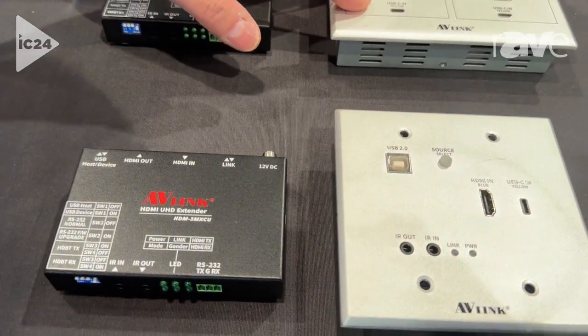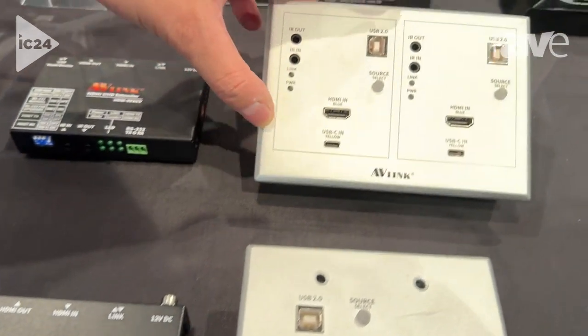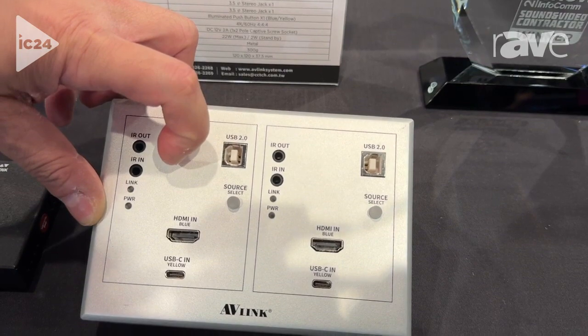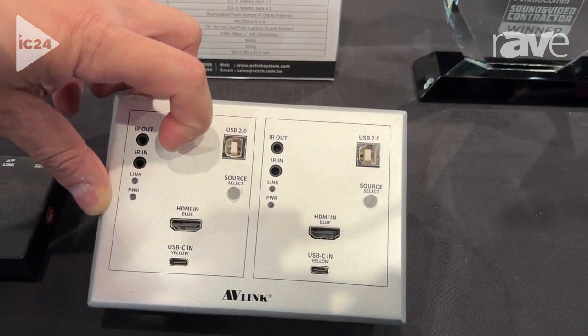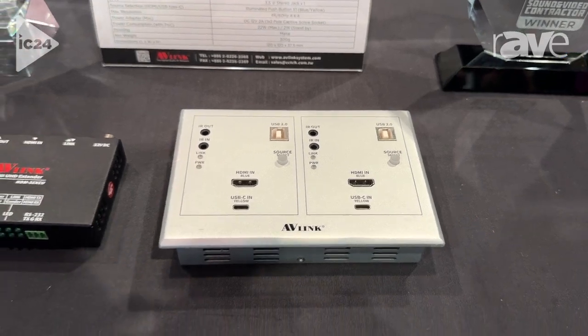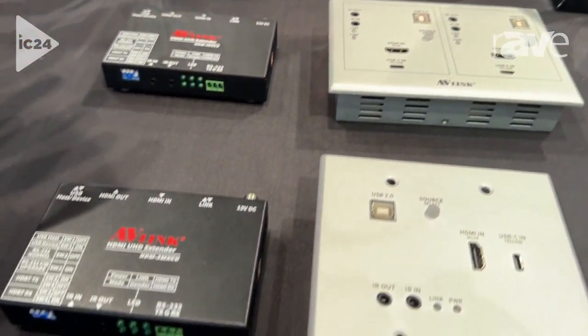This product here, as you can see, comes with double wall plates, so it can help users which have more connectivity requirements. And not only can these be mounted on the wall, they can also be mounted on the table.